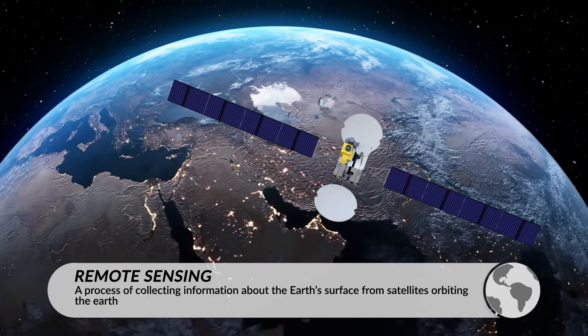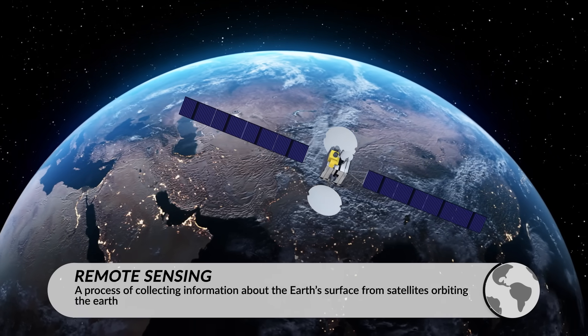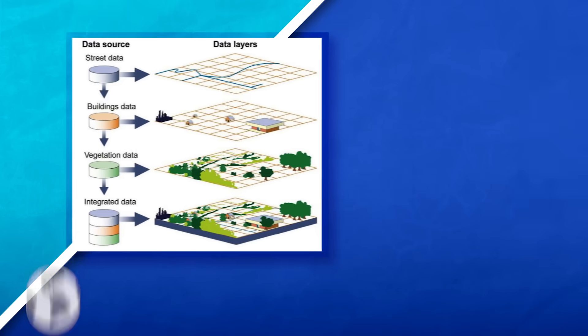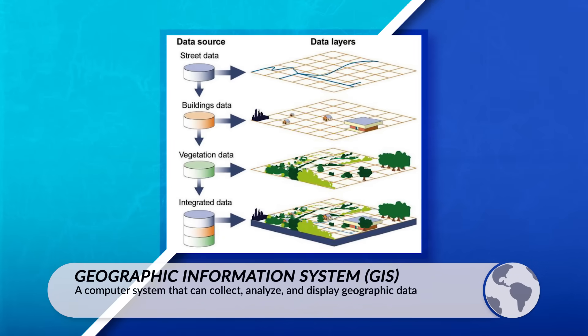We can see these changes thanks to remote sensing, a process of collecting information about the world from satellites orbiting the Earth. Geographic information collected through remote sensing will often be used in a geographic information system, which is a computer system that can analyze, collect, and display geographic data.